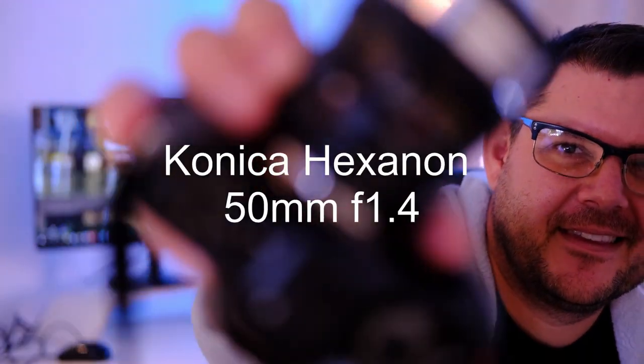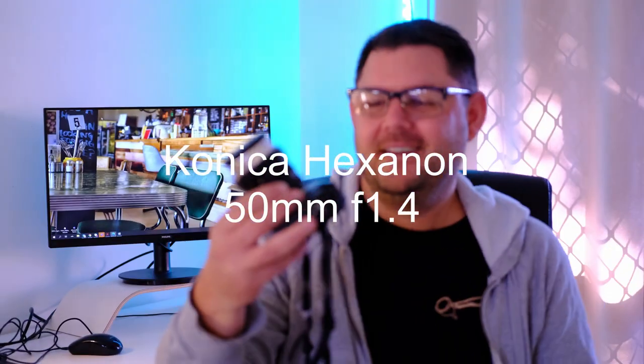I've had the chance to take out the Konica 50mm f1.4 lens. It's an old lens, it's a vintage lens, and I've had a lot of fun with it — and it's certainly been very frustrating as well. The lens is radioactive; all the internet reports confirm that.